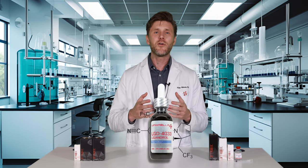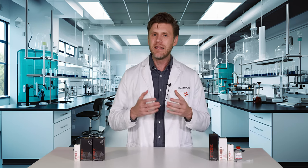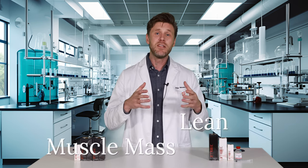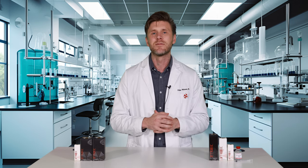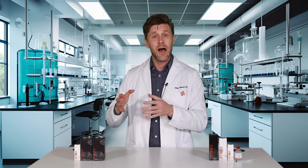LGD4033, otherwise known as ligandrol, is another well-studied SARM in the lab that has demonstrated the ability to increase lean muscle mass in multiple preclinical models while being generally well-tolerated by test subjects. It has also been evaluated for the treatment of osteoporosis in other models.